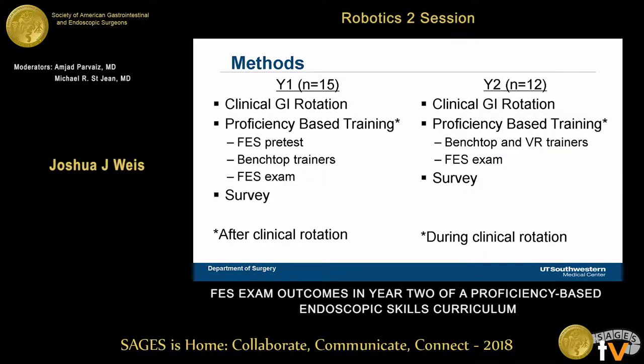Year one was done as a controlled study environment. The advanced GI bariatric fellow was the curriculum champion. After all R4s finished their GI rotation, she took volunteers from them and the chiefs, got permission from SAGES for vouchers, had them complete a baseline pre-test on the manual skills exam, trained them to proficiency on benchtop trainers, then had them sit for the real FES exam. Year two was more of a real-life scenario where all residents on their GI rotation practiced on the models with modifications, took their FES exam whenever they felt prepared, and completed a survey.